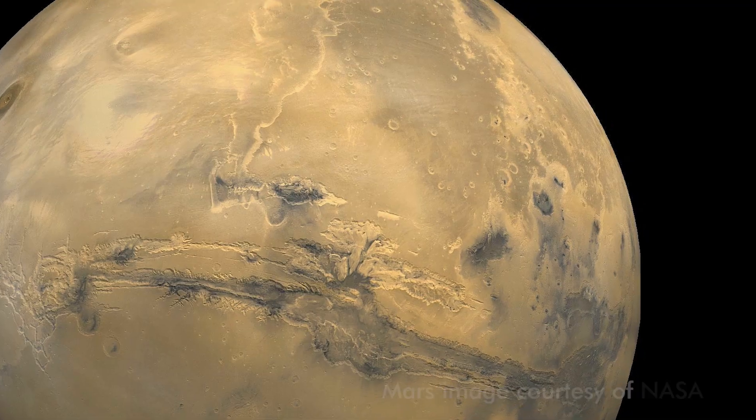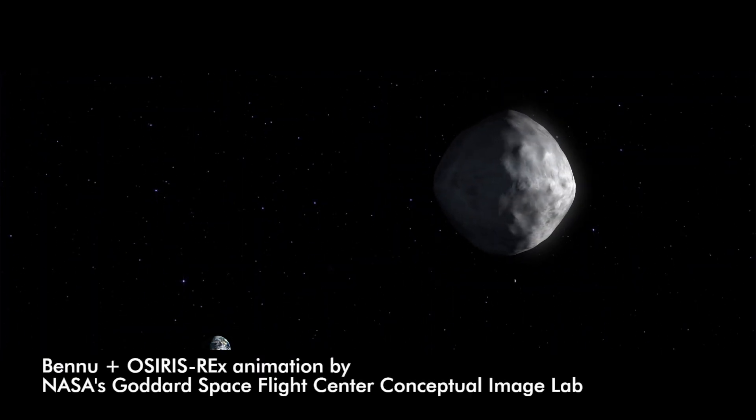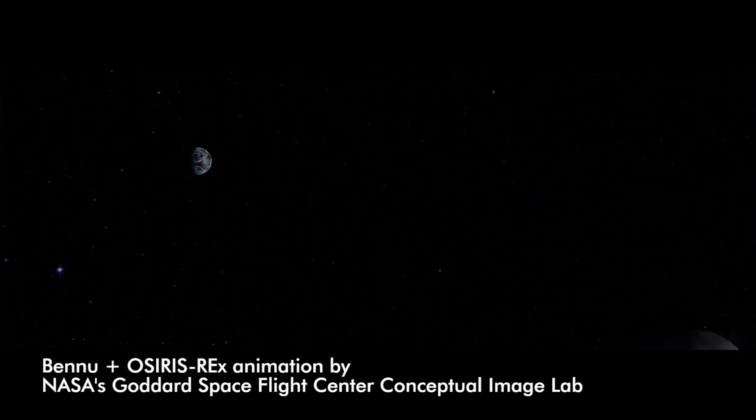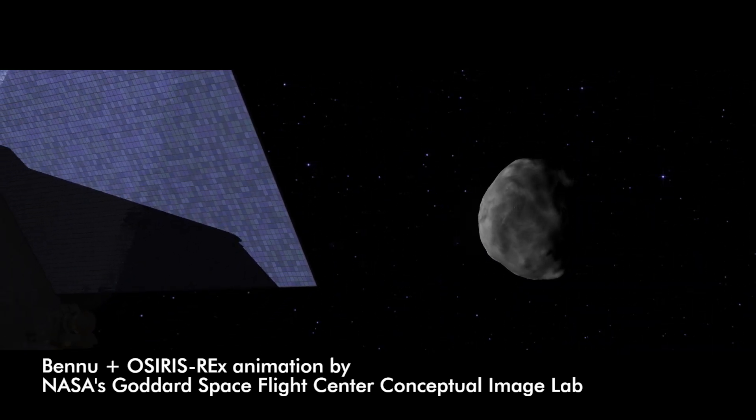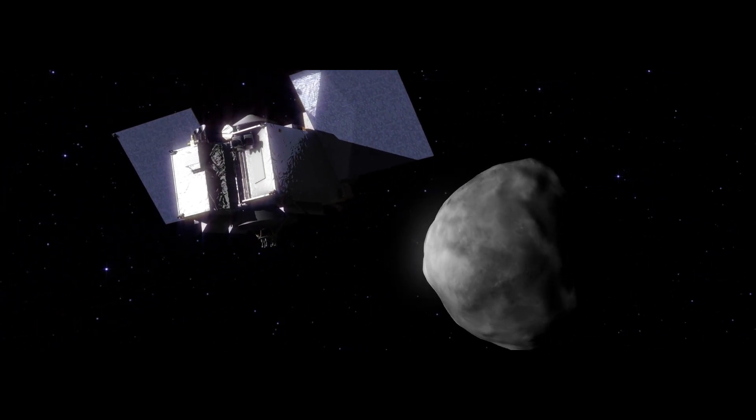I'm a participating scientist on the OSIRIS-REx mission, which is going to be launched in 2016 as a NASA project. It's going up to a near-Earth asteroid called Bennu. They're going to orbit it for a year, collect some material, and bring that back down to Earth so we can study it.